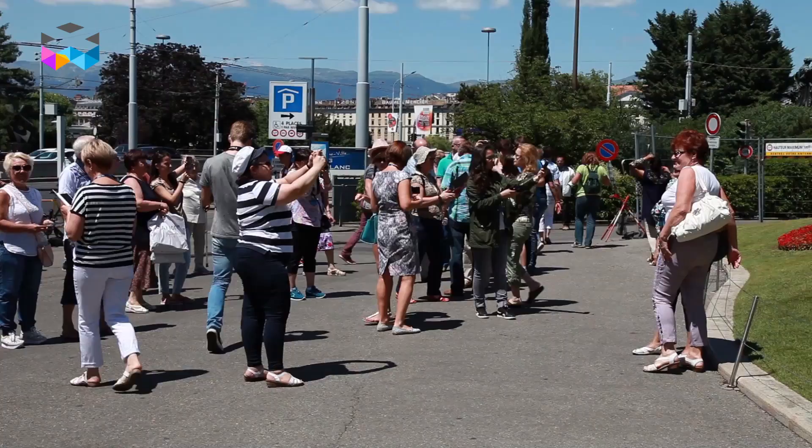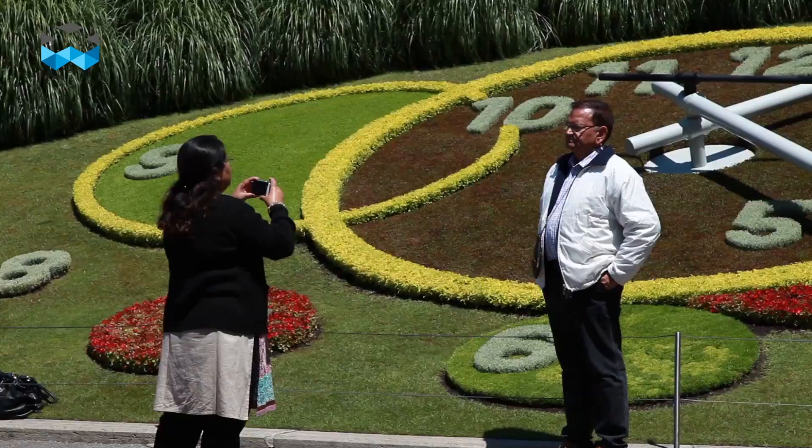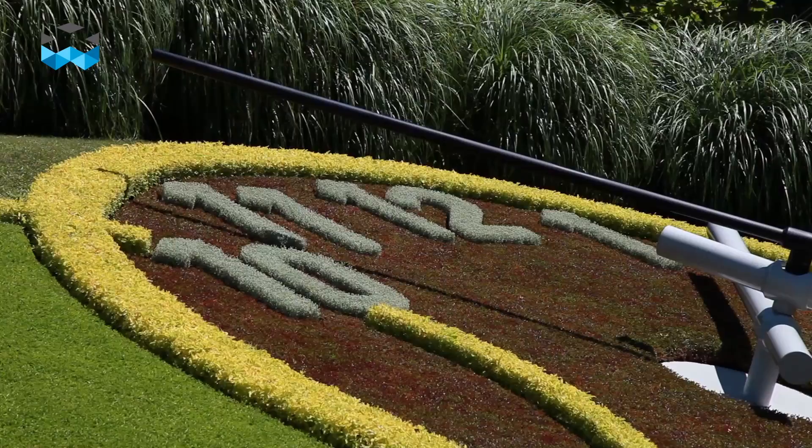The Flower Clock is the second most photographed monument in Geneva just after the jet d'eau. It is composed of 6,500 flowers and features the biggest second hand in the world — two and a half meters long. This watch is radio-controlled, making it completely accurate, with a special mechanism inside that has been developed for that purpose.